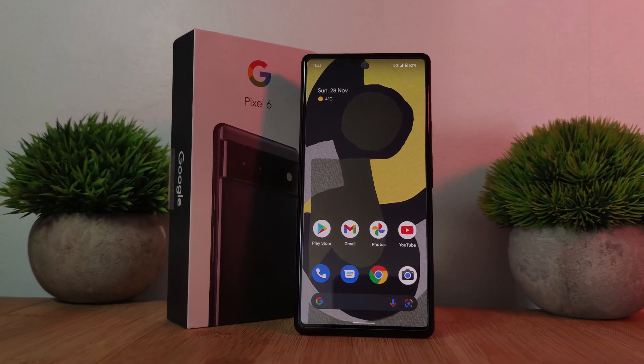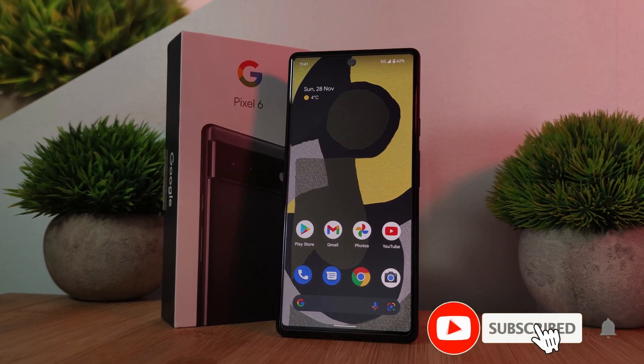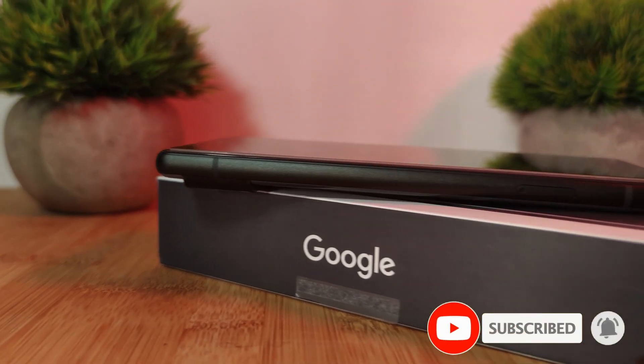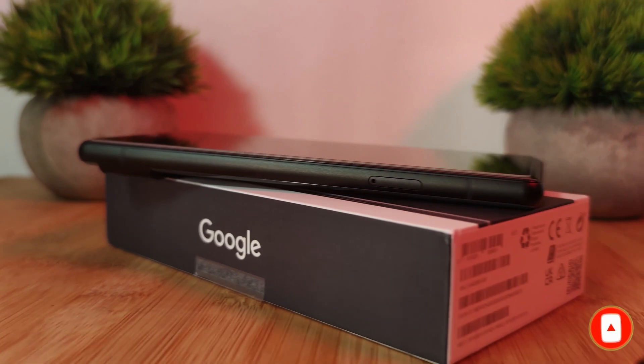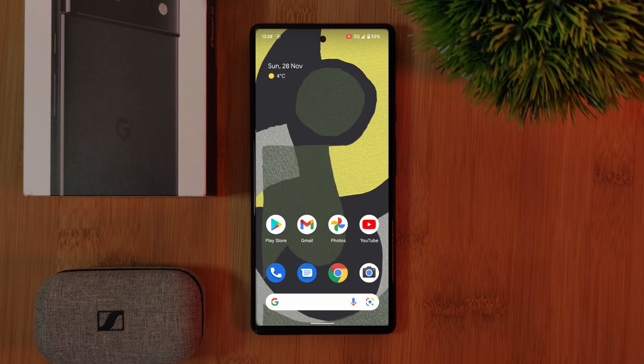So here it is — the Pixel 6, which coming right out of the box brings with it a sophisticated look. I'm not just talking about that slick flat screen design with rounded edges, but also because of the unique Android 12 theming options.